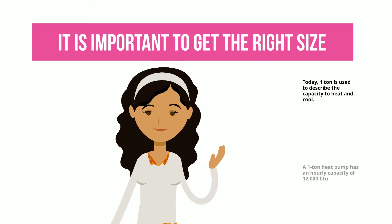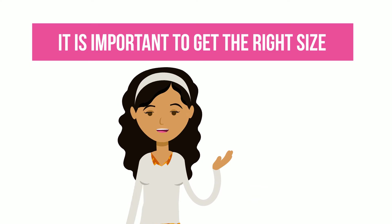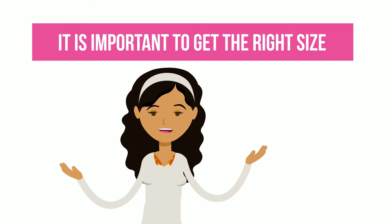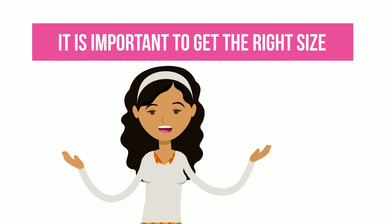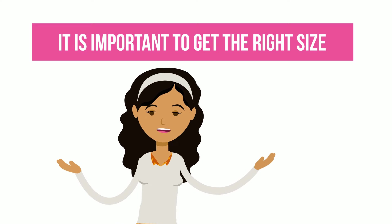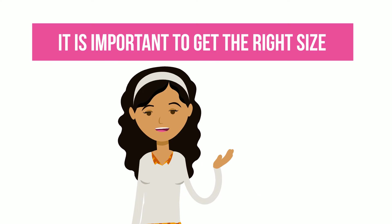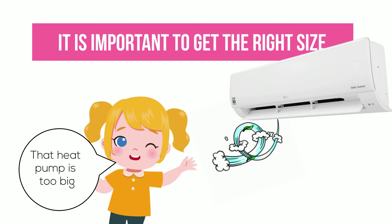On average, a three-ton heat pump can heat or cool 1,500 square feet, but factors like wall insulation or the layout of the space will have to be taken into account. Getting a model that is either too large or too small for your home will result in increased energy consumption. Like Goldilocks, you want a system that is just right.